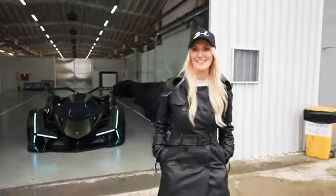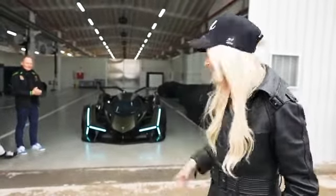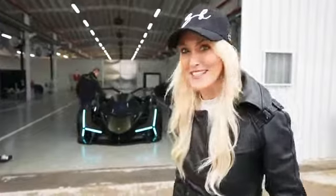A massive thank you to Lamborghini for bringing this out today and to Mitja, the head of design. We've had an incredible close-up look at this car — otherwise you would only ever see it in the game. We'll see you next time!